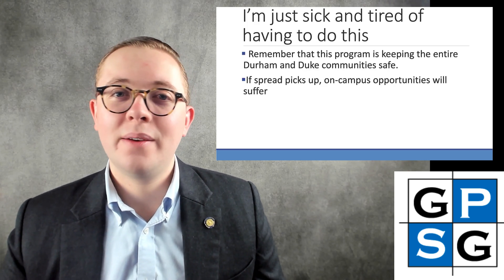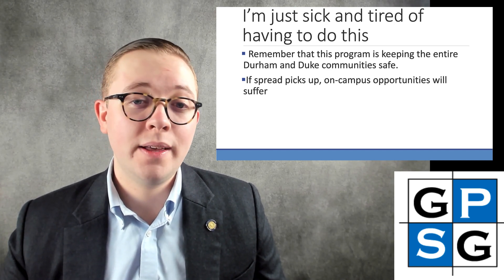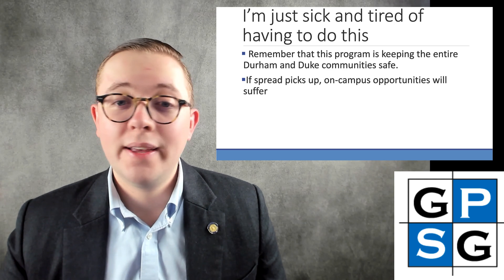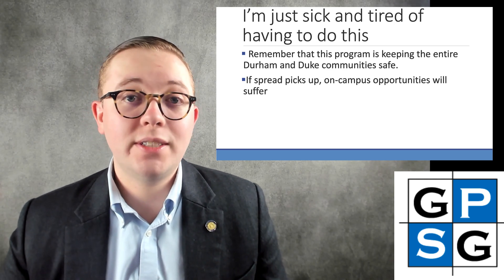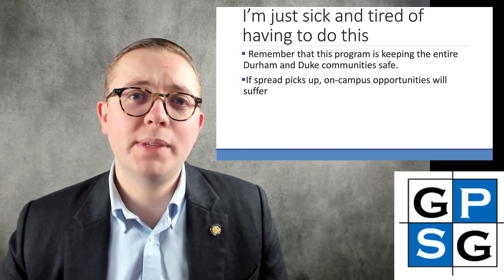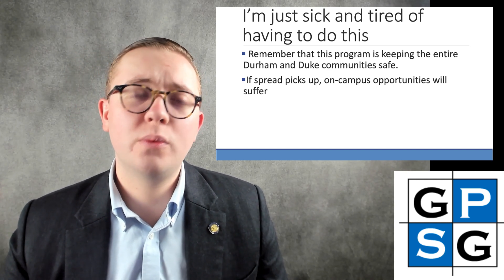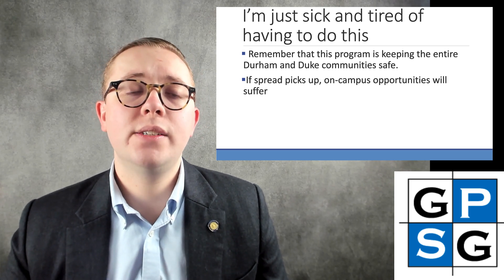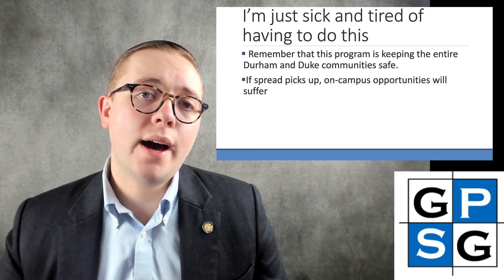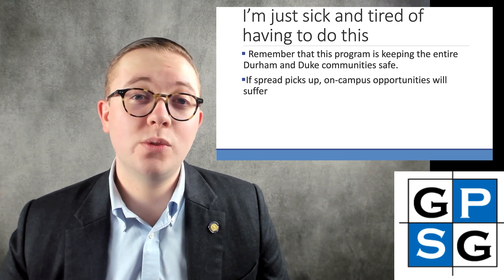The last point — more of a statement — is that many students are just sick and tired of doing this surveillance testing regimen. We understand the fatigue. It's tough to take time out of your day to go to a surveillance testing site and participate in the process. But this program has been remarkably successful at keeping the entire Durham and Duke communities safe, protecting vulnerable people, and limiting the spread of a virus that has done so much harm to our community here in Durham, in the United States, and across the world. On a more selfish note, if spread were to pick up, on-campus opportunities and the education of students will inevitably suffer.